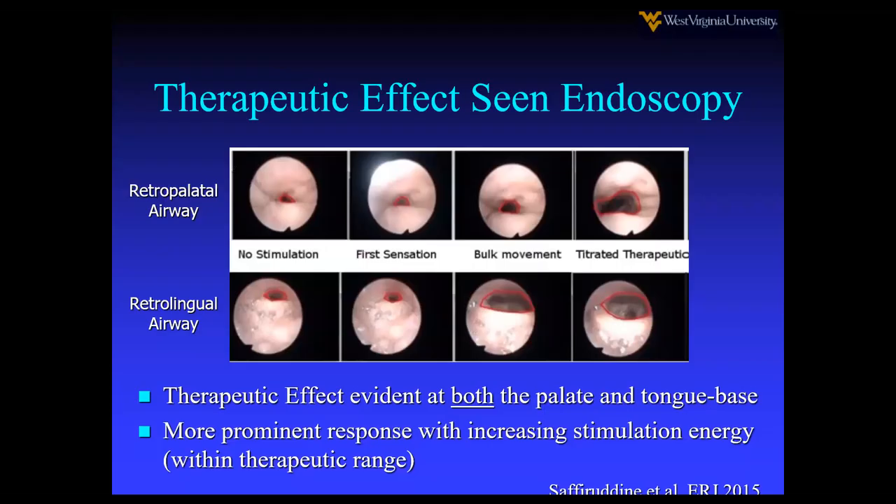This is a flexible endoscopic view of the retropalatal and retrolingual airway, comparing no stimulation with increasing stimulation until a titrated therapeutic effect is achieved. It affects both the palate and the tongue, and that's one reason a circumferential collapse in the retropalatal region will not respond as effectively.